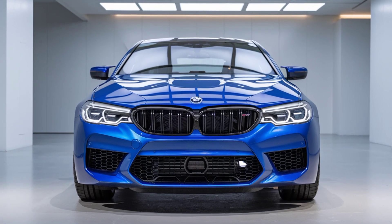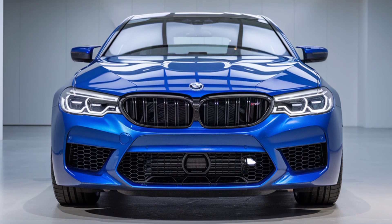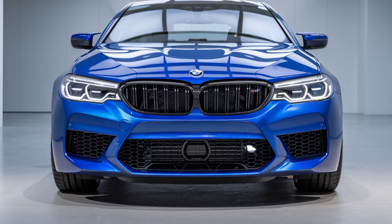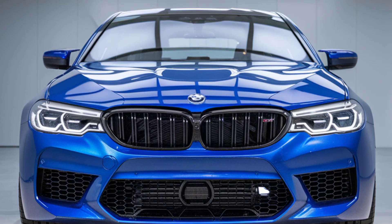Welcome back to Dream Car, where we dive into the world's most exciting vehicles. Today, we're taking a closer look at the highly anticipated 2025 BMW M5, a car that's pushing boundaries in both performance and luxury.